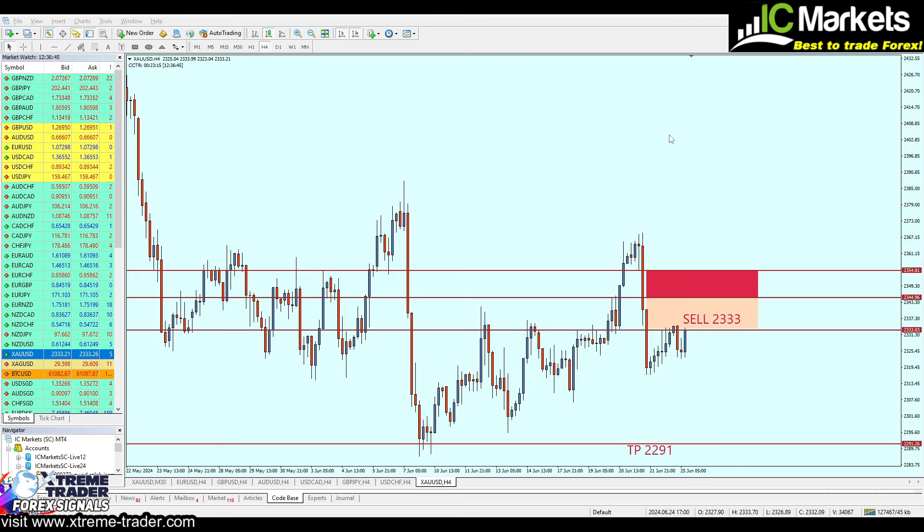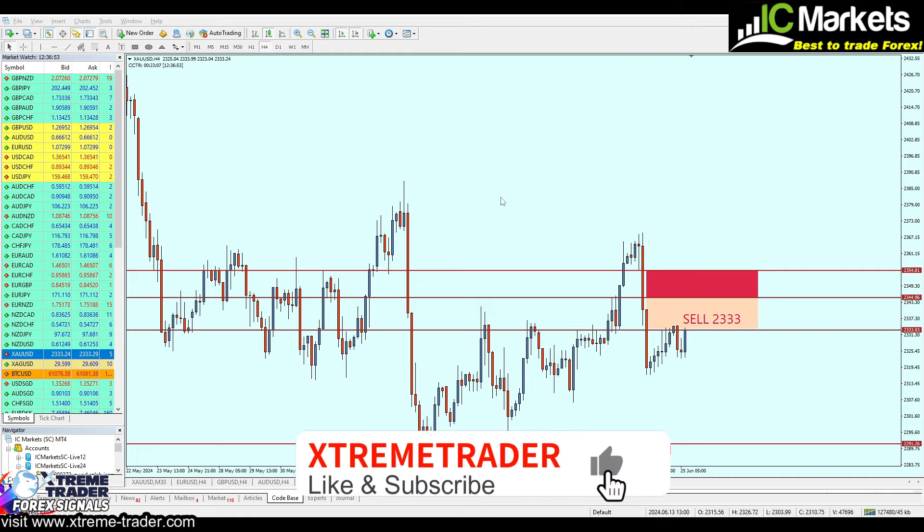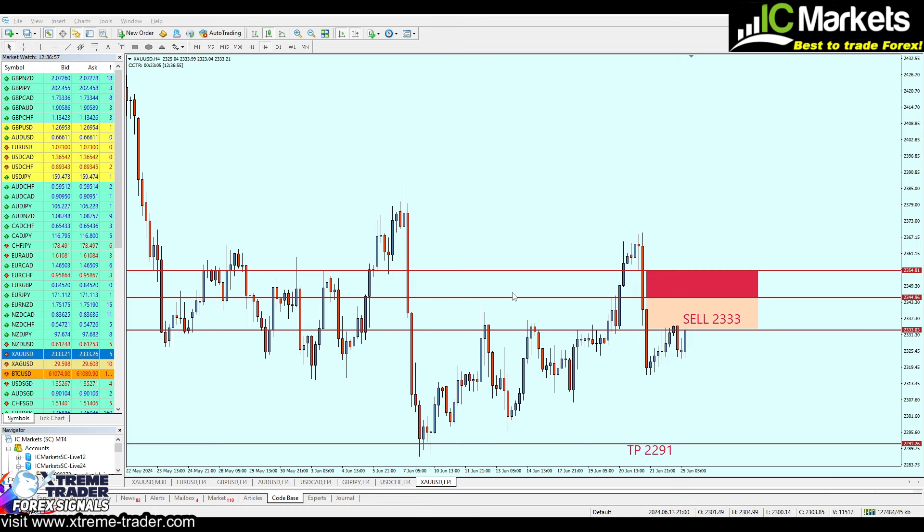Hello everyone and welcome to this new extended deeper analysis video on gold from Extreme Trader. This is Sela speaking. Before we start, please don't forget to hit the like button and subscribe to the channel, and kindly leave a comment and share the video if you can.